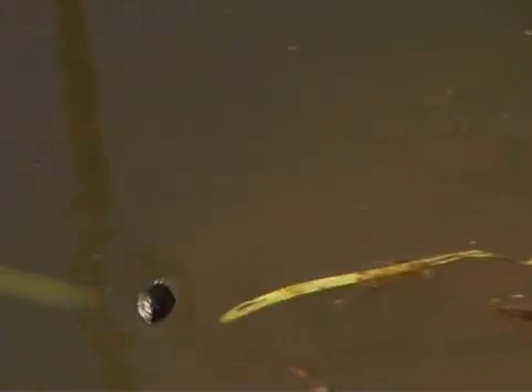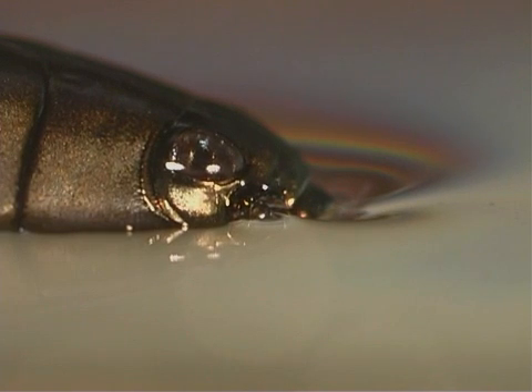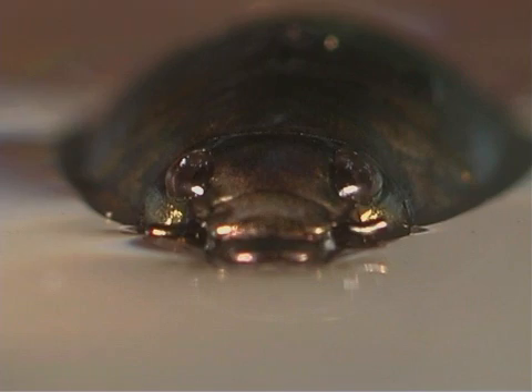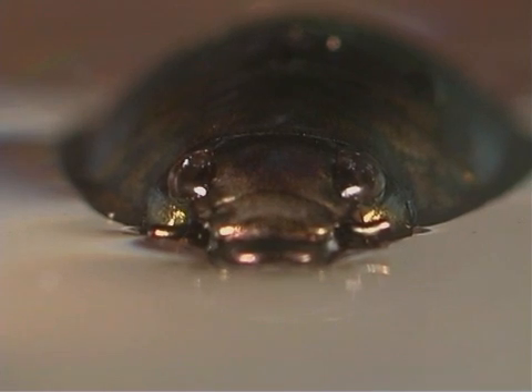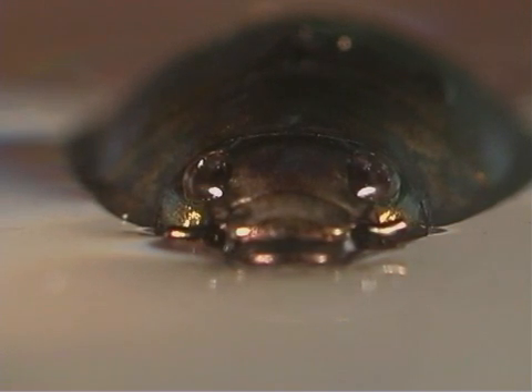When a whirligig beetle is removed from the water, it cannot walk. Whirligig beetles have compound eyes that are divided into two parts. This adaptation lets them look below and above the surface of the water at the same time. They use their specialized eyes to watch for prey and predators below and above the water surface.